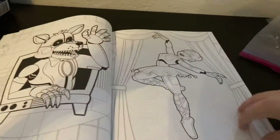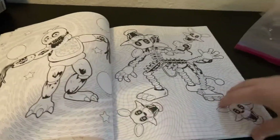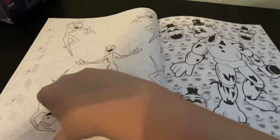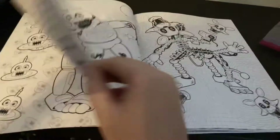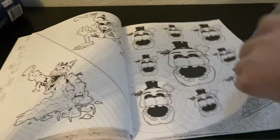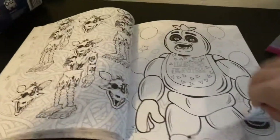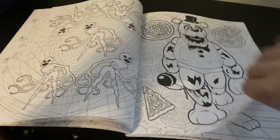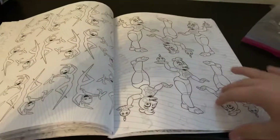A little complaint I have is that some of the images are kind of recycled. Montgomery Gator is really recycled, for example. Let me flip through all the 96 pages. Yeah, this has 96 pages.